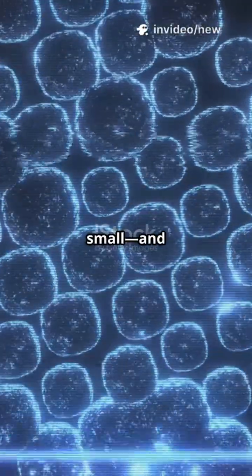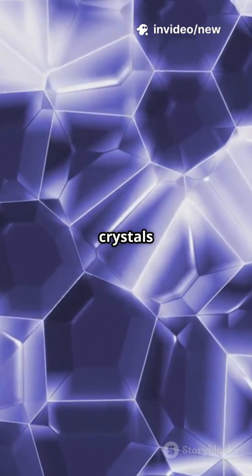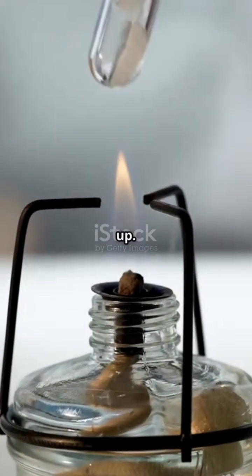I don't think people understand just how small and mighty nanoparticles really are. It's like giving liquid crystals a microscopic coach. Here's how they keep everything in line, even when things heat up.